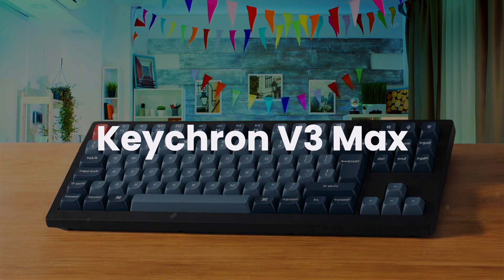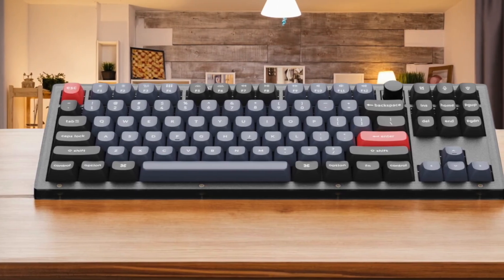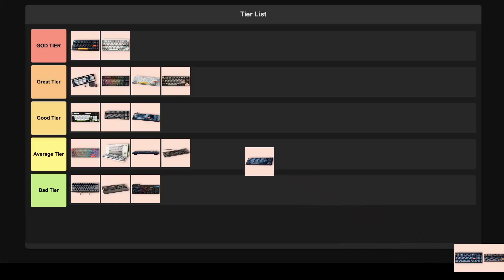Keychron V3 Max. This keyboard offers a fantastic typing experience with its high-quality ABS case and double-shot PBT keycaps, making it feel substantial and great for all-around use. However, the volume knob is in a really awkward spot between the function keys, making it frustrating to use without repositioning your hand. Overall, it's a great option for the price, so for me this one lands squarely in the good tier.